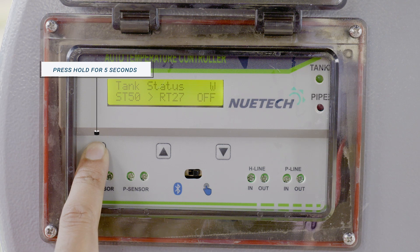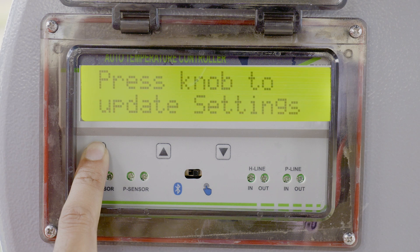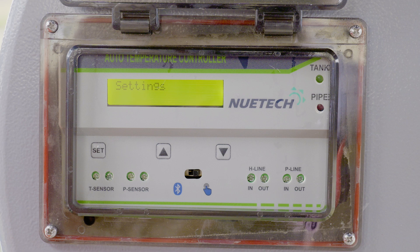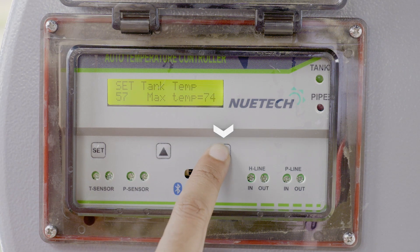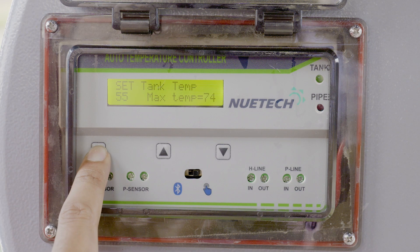In order to set in manual mode, first confirm that the display shows W. Then press and hold the set button on the front of the TCS for a few seconds. Press the knob to update — settings will be displayed. Release the set button immediately, then press it again and release. The screen will display 'Setting', followed by 'Set Tank Temperature'. Now we can set the tank temperature: press the up button to increase, down button to decrease. Once done, press the set button again and release.